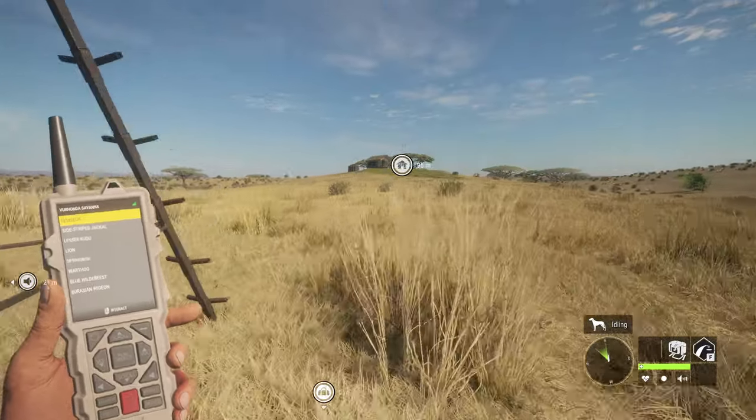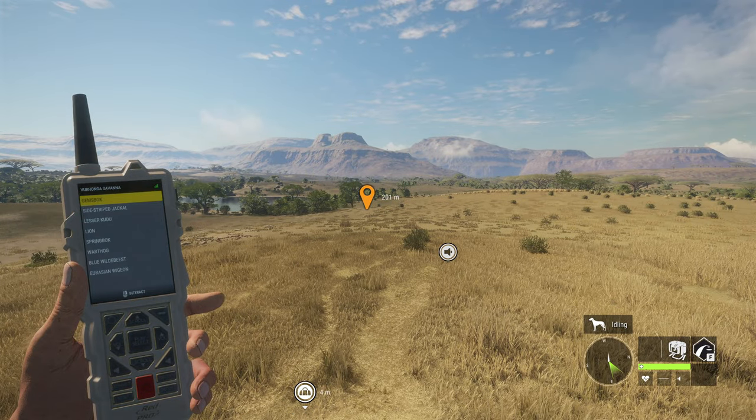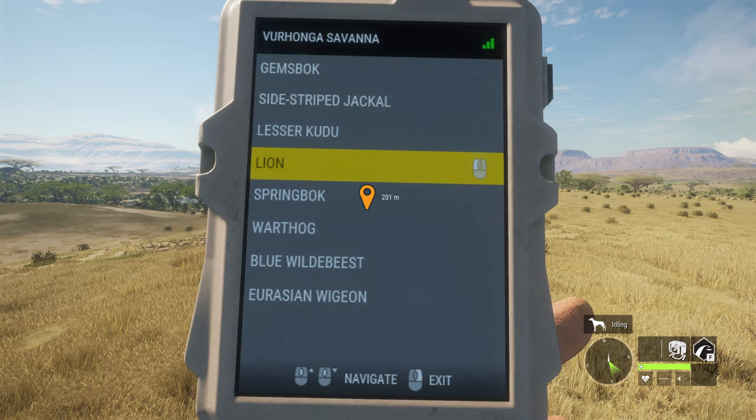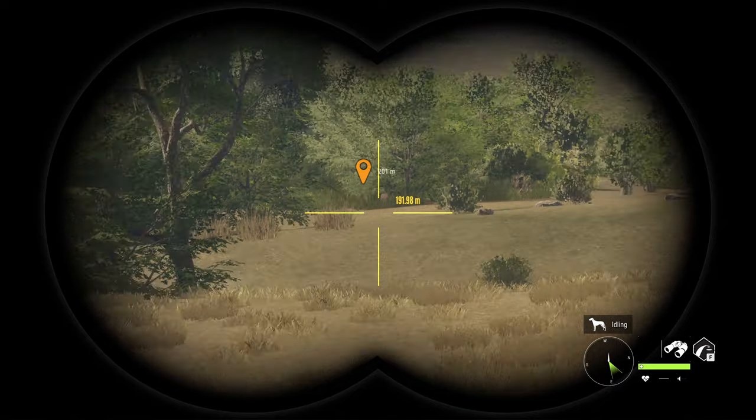We're going to try it in an area where we have a stand this time and see if we have a better chance at a good shot. Considering how well the last one went, I don't think we necessarily need the stand — we just need a place to hide — but it'll be fun to try. We've got a female lion down there that will be perfect to test this out on, provided she comes to the call.